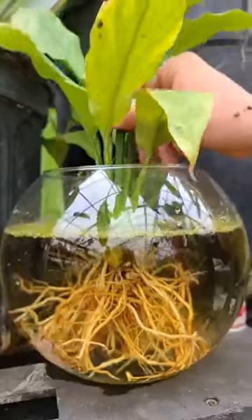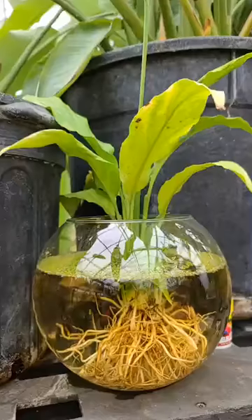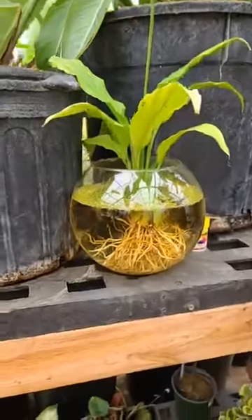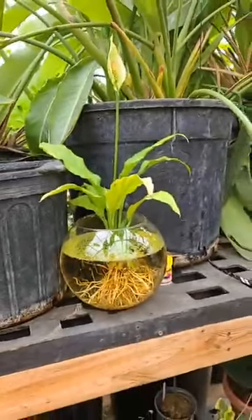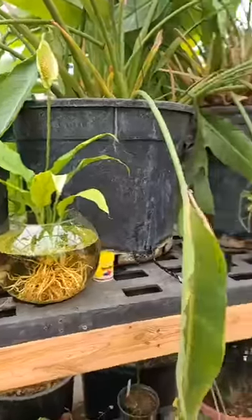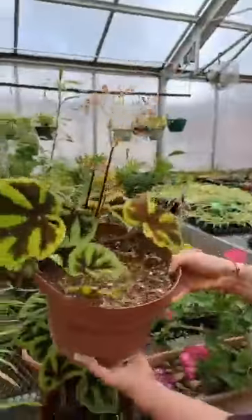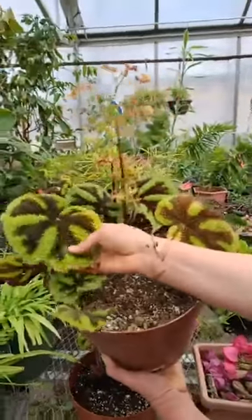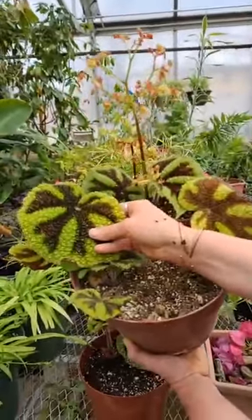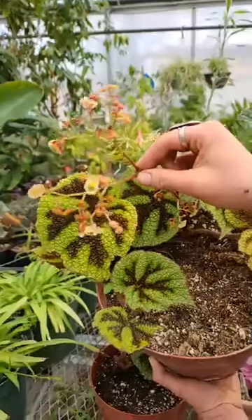We're going to show you another plant that survives with the root system completely submerged in water. That pretty flower up there is a tuberous begonia — iron cross begonia, sometimes they're called. It's kind of got that old-school cross-like coloring on its leaves. It has a weird texture on the leaves, and the flowers have little tiny thorns on them.